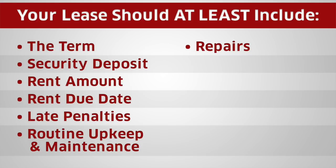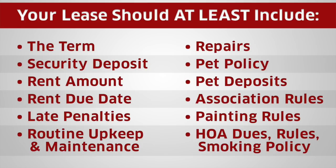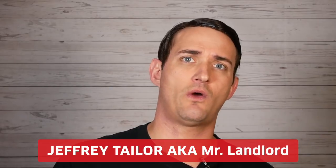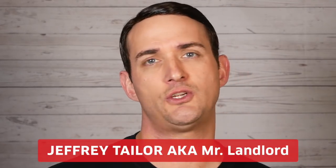You're also going to need to identify who's responsible for maintenance and repairs, pet policies and any damage resulting from pets, pet deposits, association rules in your neighborhood, painting regulations inside your home, who pays the homeowners association dues, rules of behavior, noise levels, neighborly conduct — and especially smoking rules, which can cause serious long-term damage to your property. A terrific resource is Jeffrey Taylor, also known as Mr. Landlord. He's got tremendous ideas on how to build a bulletproof relationship with your tenants.